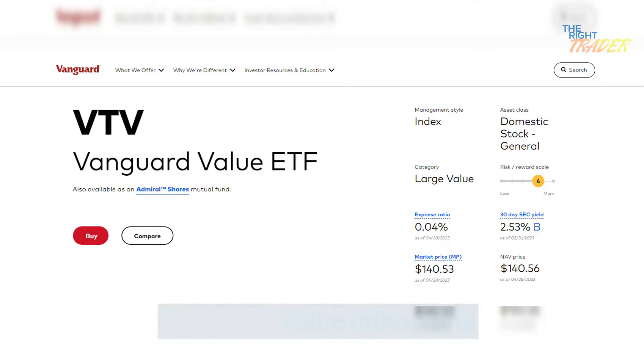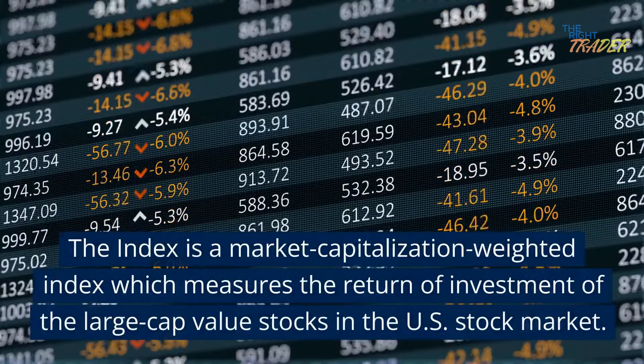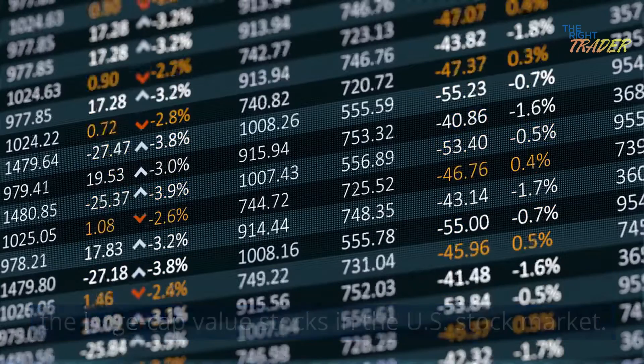Vanguard Value Index Fund. The Value Index Fund is also very famous. The index is a market capitalization-weighted index which measures the return of investment of the large-cap value stocks in the U.S. stock market.